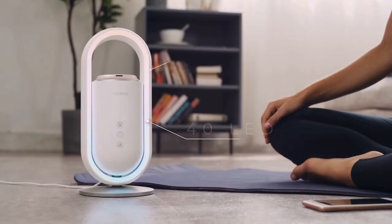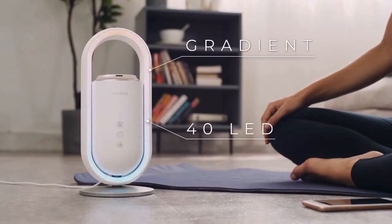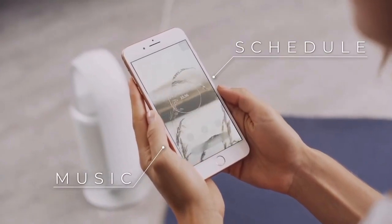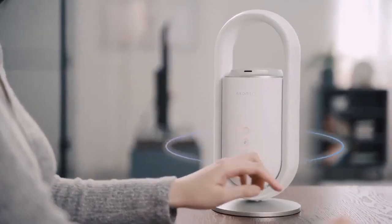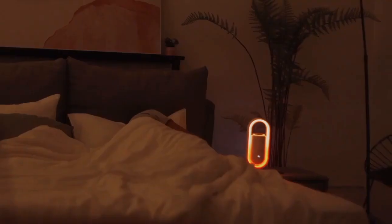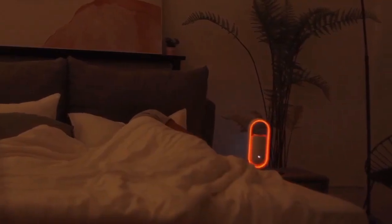AromeoSense. Imagine falling asleep to a dimming sunset light, a sedative woody aroma, and gentle music. When it's time to wake up, you are greeted by a glowing sunrise light, uplifting citrus aroma, and energizing music. Much better than your alarm clock, isn't it?